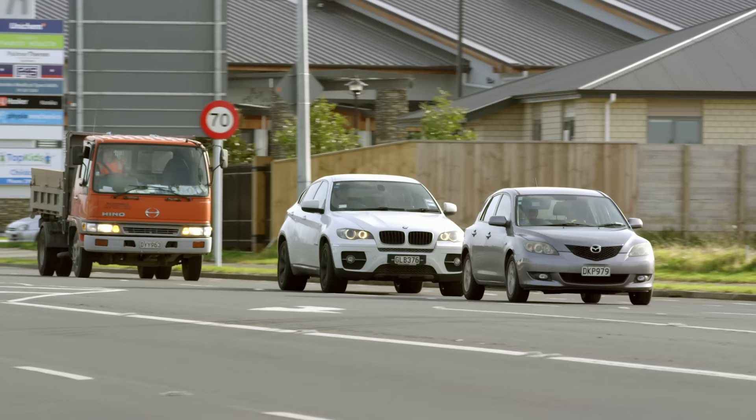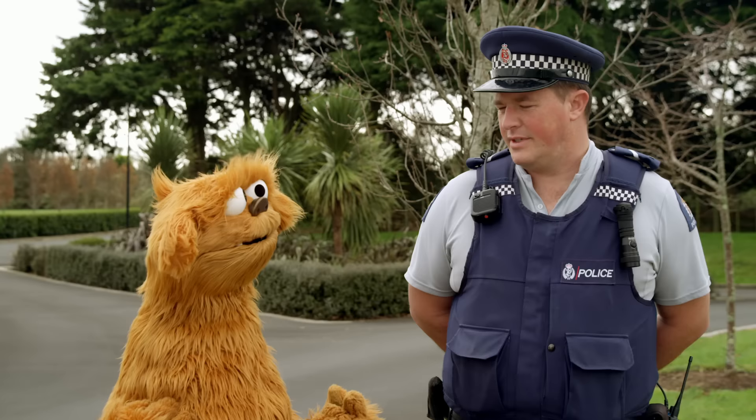Mo must know more. What is road safety? Road safety is about keeping ourselves safe around the roads. Roads can be pretty dangerous out there, Mo. Mo knows.